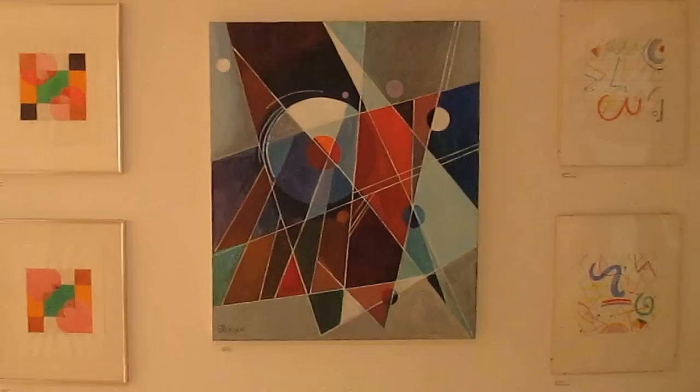Good afternoon, art lovers. Today we're at the Yonkers Artists Showcase 2013 at the Yonkers Library, and we'll take a quick look at the show.